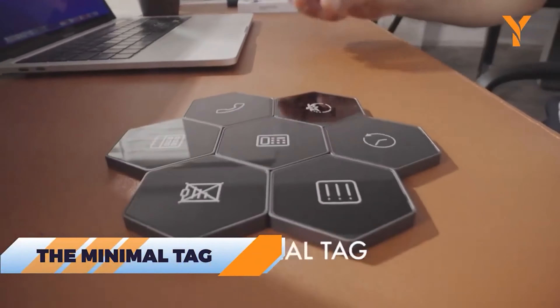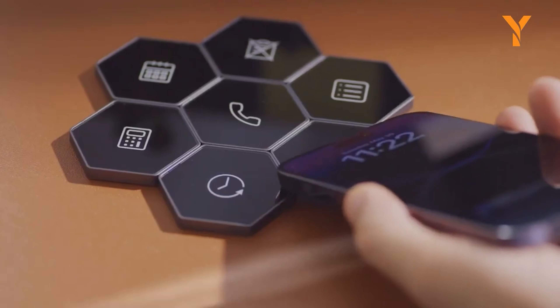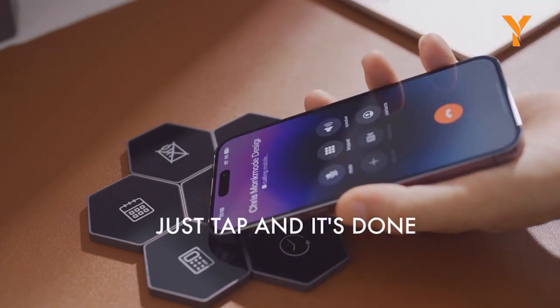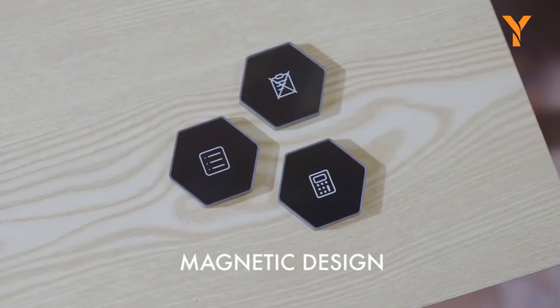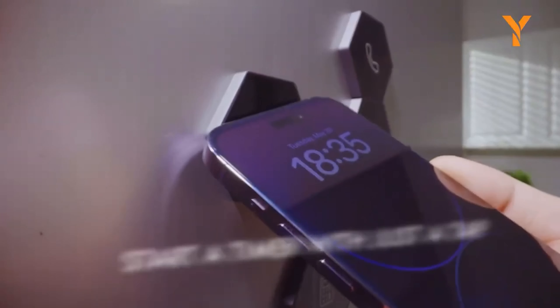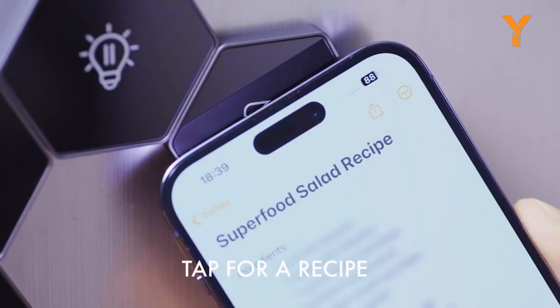Here comes the Minimal Tag — an innovative gadget designed to boost productivity, expand your smart home, and reduce screen time. We've all experienced the distraction of our phones: intending to do one thing, only to get sidetracked by notifications and endless scrolling. With the Minimal Tag, you can tap the tag you need and go directly to your desired tool, skipping all the distractions. Whether it's opening your to-do list or notes, just a simple tap gets you there. Plus, using the Tomato Timer — a method that breaks work into fixed intervals with short breaks in between — is simple. Just tap the tomato tag and get started on your tasks to be more productive.